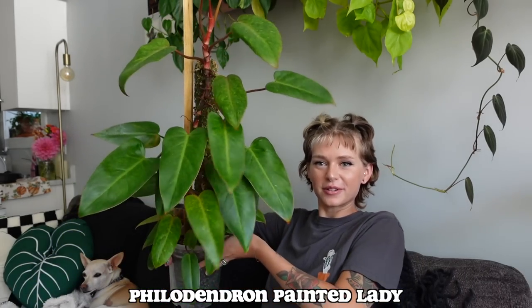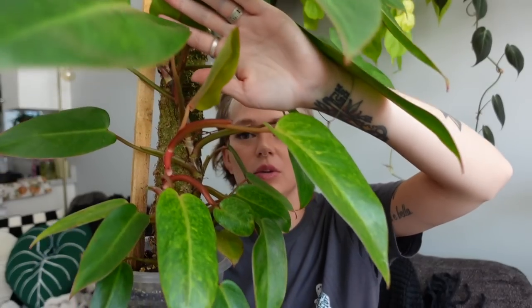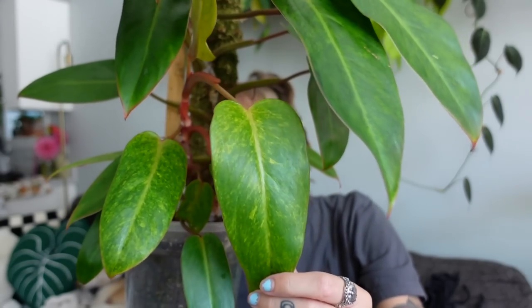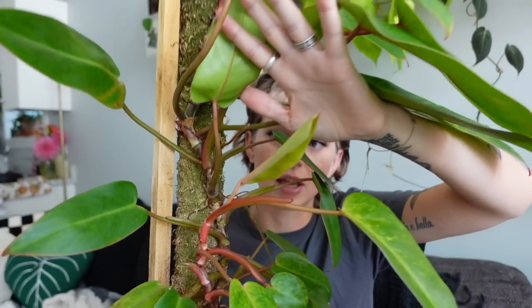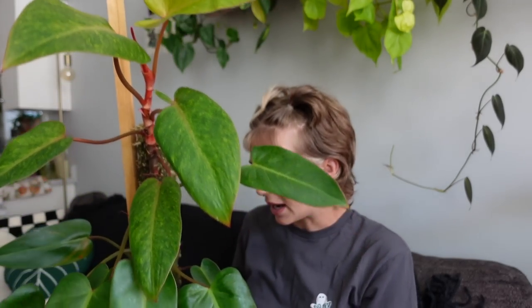The last one I'm going to show you is one of my faves — of course it is — my beautiful painted lady. It's kind of hard to show the whole plant on screen, but she is very full and very lush. She actually has a second vine — she's put off a completely new plant down here. This is the last leaf that plant has given me — I am so obsessed with the yellow in this plant. The pink and the yellow and the green together just looks so good.